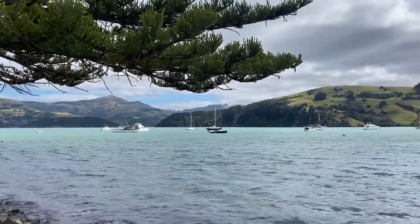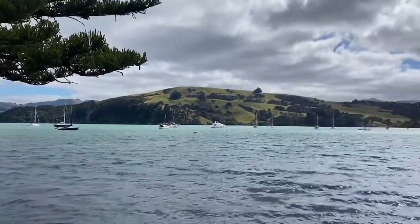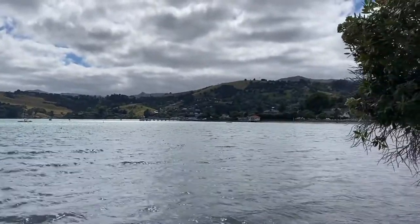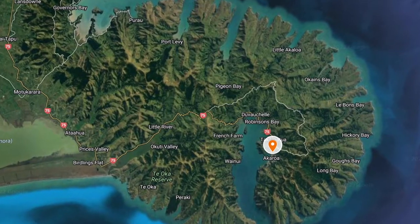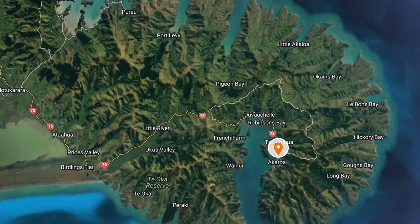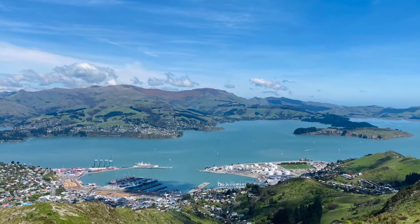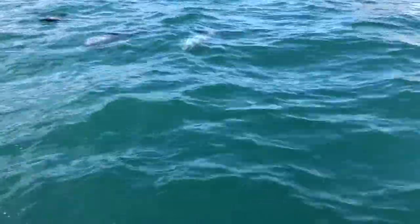So right now I'm in Akaroa. Akaroa is Canterbury's oldest town that sits on Banks Peninsula southeast of Christchurch. Banks Peninsula is one of New Zealand's unique landforms formed by eruptions of volcanoes. There are stunning views everywhere with endless hills, cliffs, bays and coves.